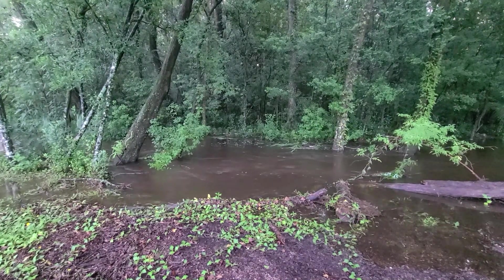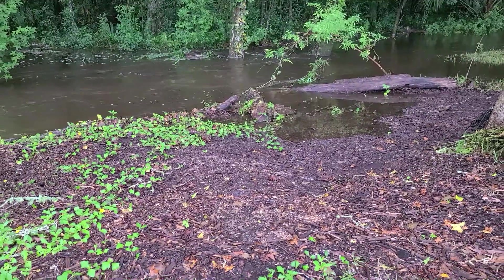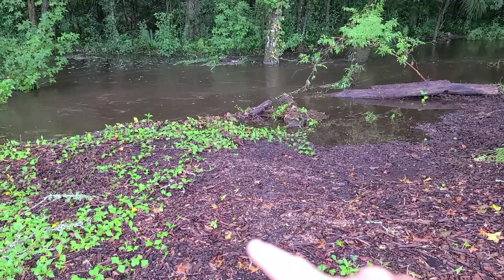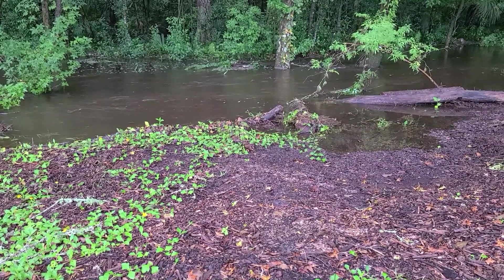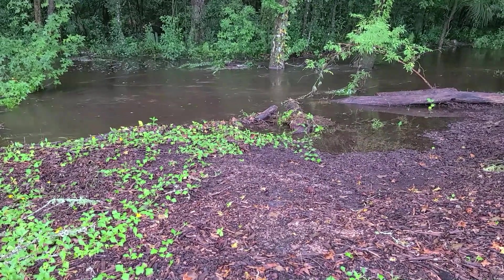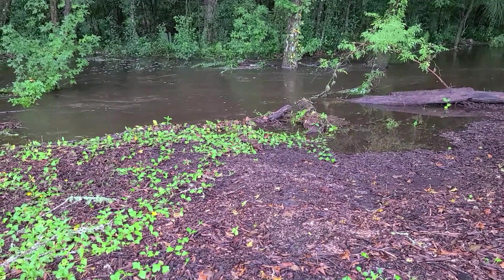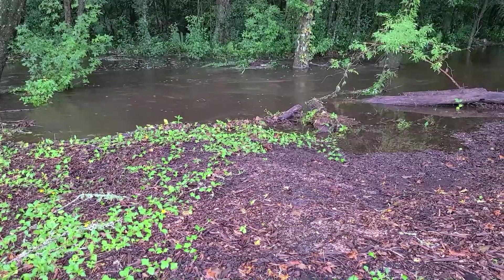The water has already receded a good bit. Even this morning, I was waiting for daylight to come out. If I back up and show you the ground, it is very likely that we had water to right here. So it's already receded many feet back. We're not in any danger, so I don't want you to freak out. We're in good shape. I just wanted to share with you what it's like living on a watershed.